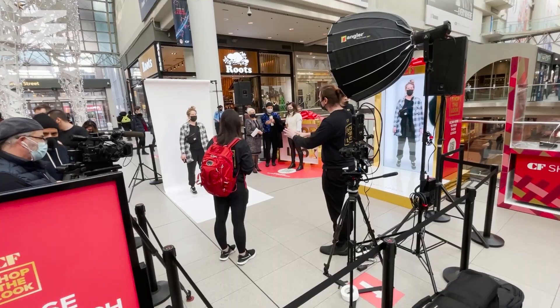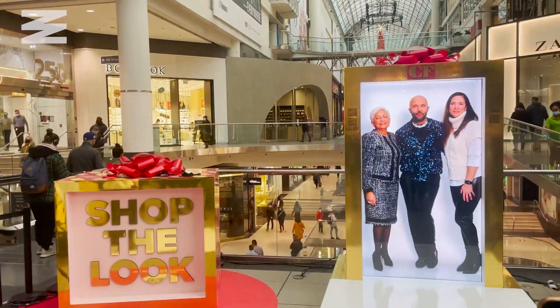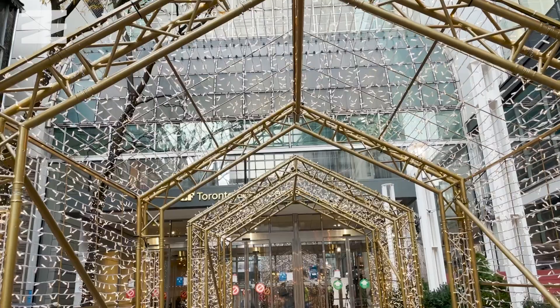I'm currently at the Toronto Eaton Centre to check out Portal, which is a new sort of hologram technology that will beam people from one place to another. Sometimes for my job I receive media invites to events happening in Toronto, and usually I know what they are based off the title of the email. However, Cadillac Fairview sent me an email inviting me to a holographic fashion show. My first reaction was: what is a holographic fashion show? So of course I went to check it out.